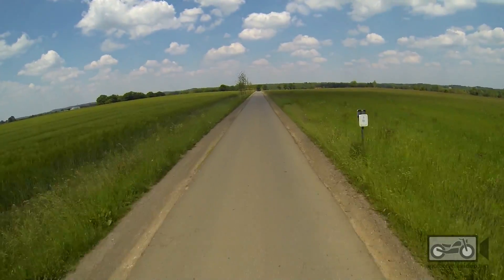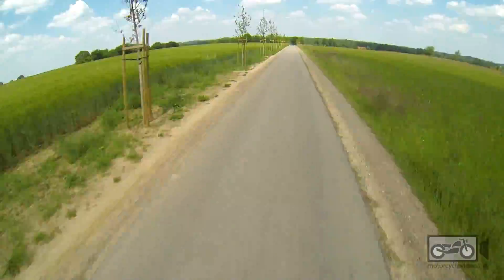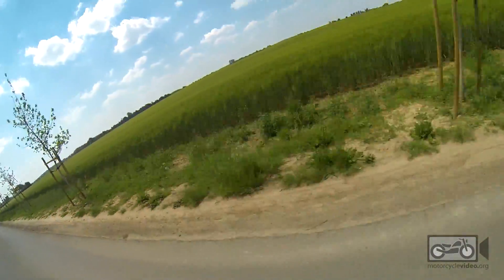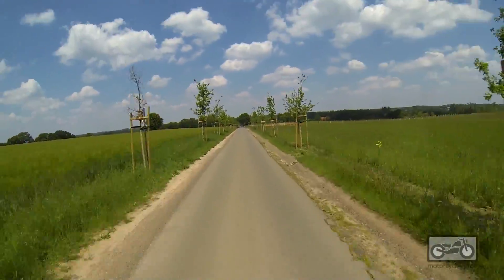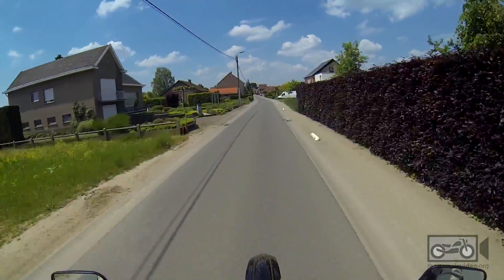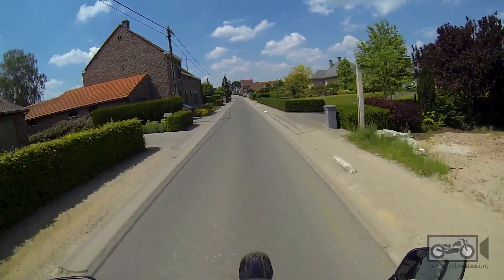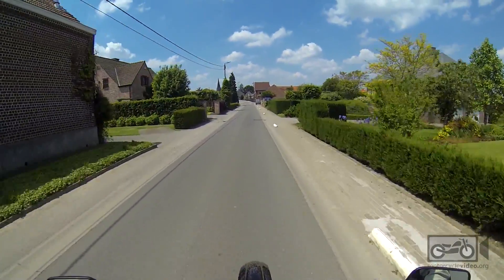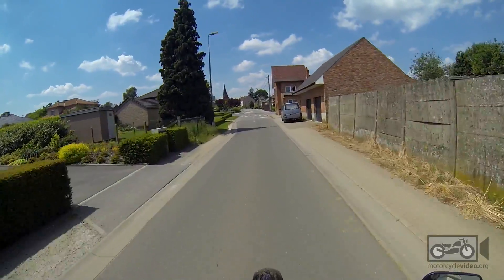Look! I'm even doing Dakar-style standing up. I love the footpegs on these. It feels like my feet are going to fall off. I don't want to go home. The little stairs — there's so much fun driving this thing around.